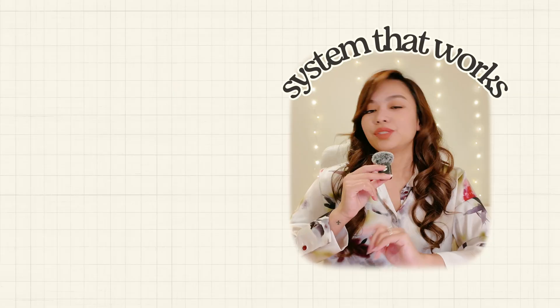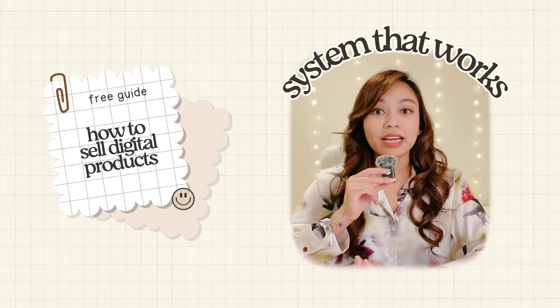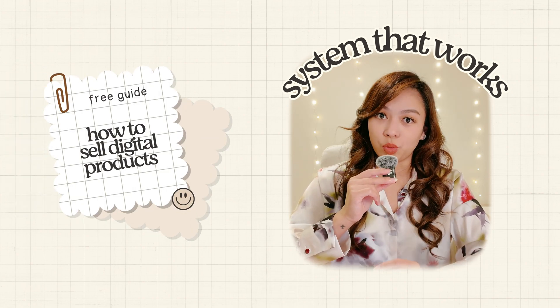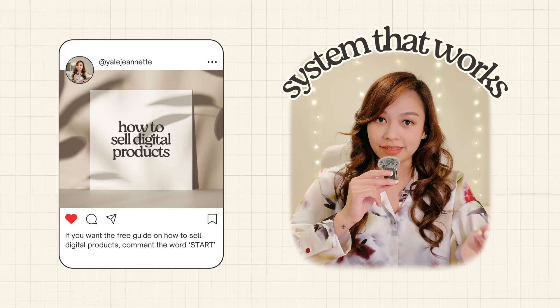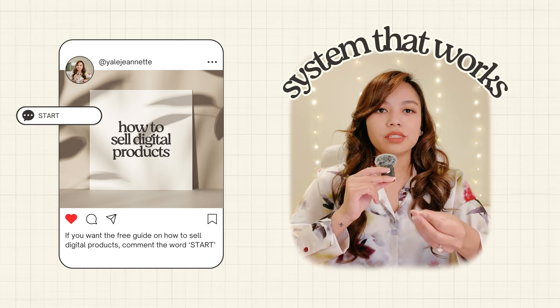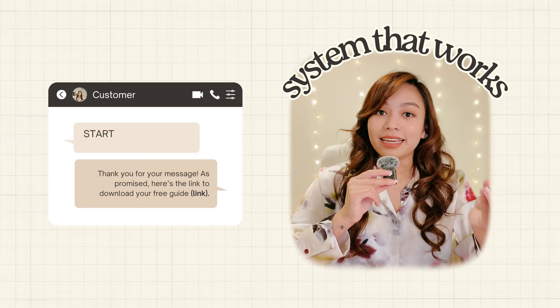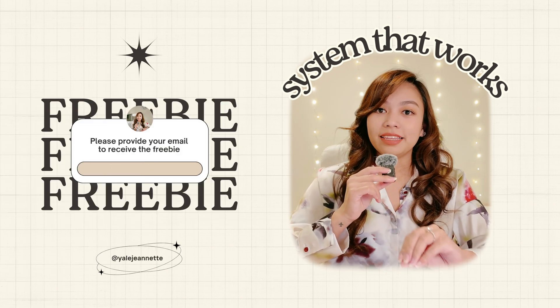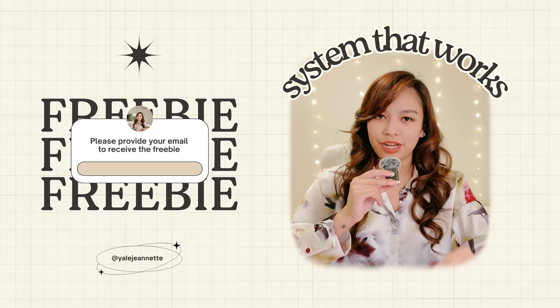Let me show you what a system that actually works looks like. You start with a freebie your audience actually wants — that could be a checklist, a mini guide, or a tutorial. You mention that freebie in your stories, captions, and reels. You use an auto response so when someone comments or DMs a keyword you assign, they automatically get a link to download the freebie. That link leads them to a landing page where they download the freebie in exchange for their email address.